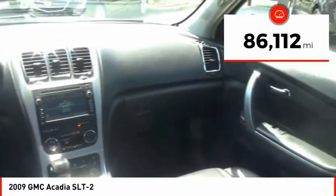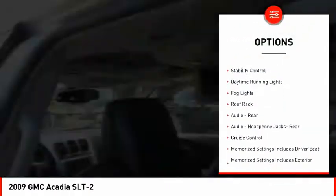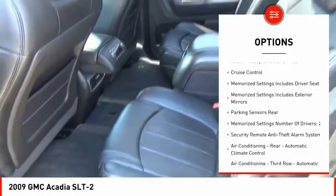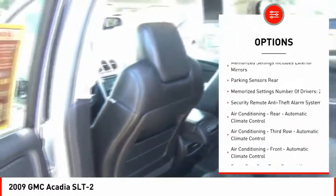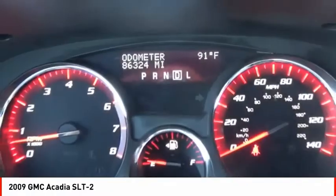This vehicle has less than 90,000 miles. Here are some of this vehicle's great options: rear spoiler, remote engine start, traction control, stability control, daytime running lights, fog lights, roof rack, audio rear headphone jacks, rear cruise control.